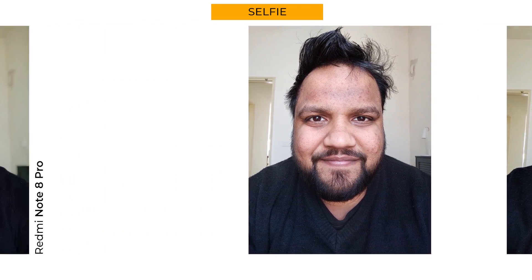In selfies, the Redmi Note 8 Pro is unequivocally better — from details to noise control to accurate colors, the samples are damning evidence that the Poco X2 doesn't stand a chance. While selfies are best on the Note 8 Pro, Xiaomi ends up killing selfie portraits by artificially sharpening details, which looks odd on the face. However, the Note 8 Pro does a phenomenal job with the edge cutout, even with tiny strands of hair around the face.